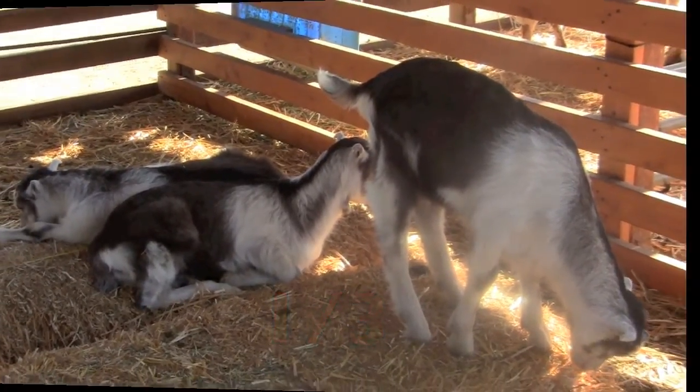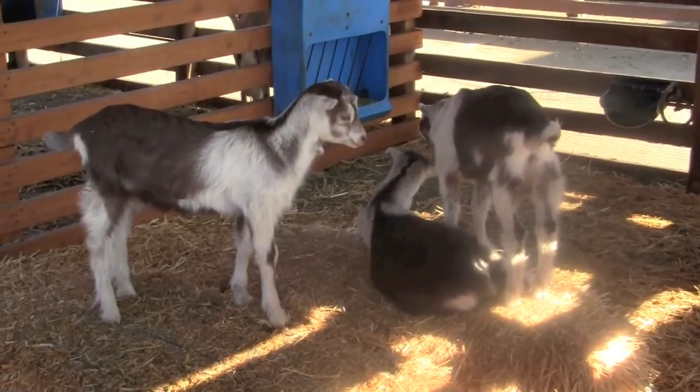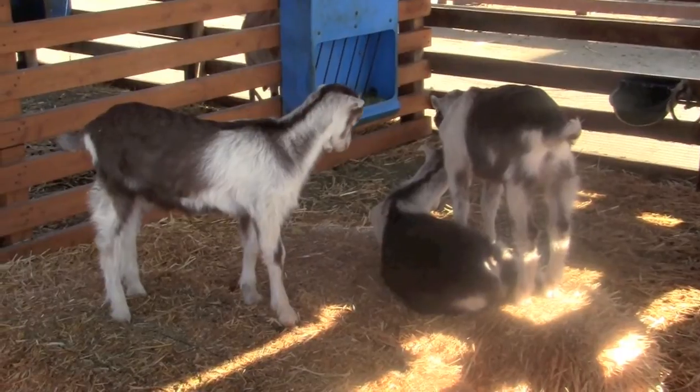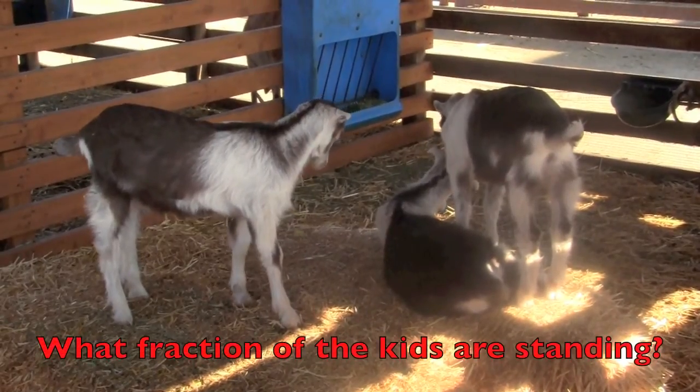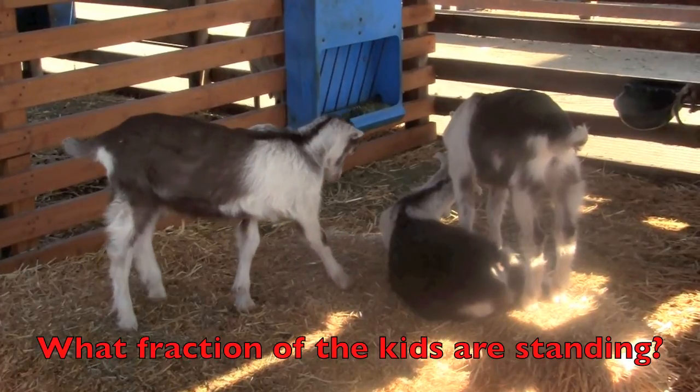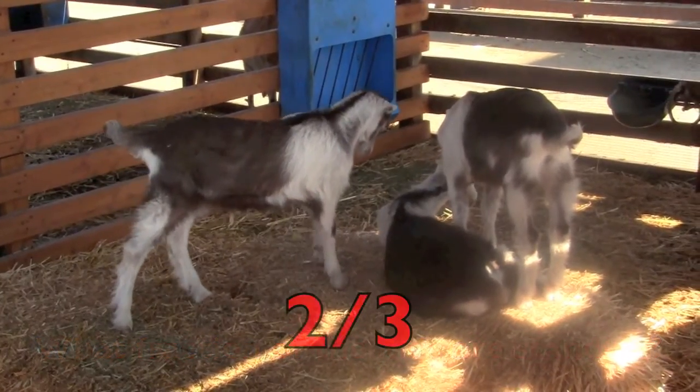Good job, boys and girls! Did you know a baby goat is called a kid? Well, we're gonna look at these kids here. What fraction of the kids are standing? Did you say two-thirds?